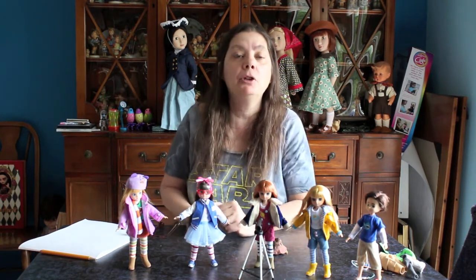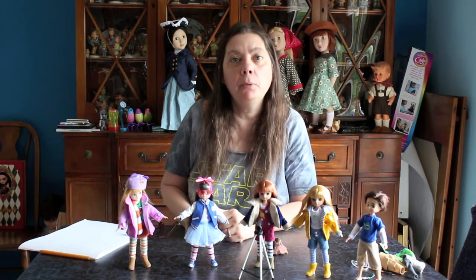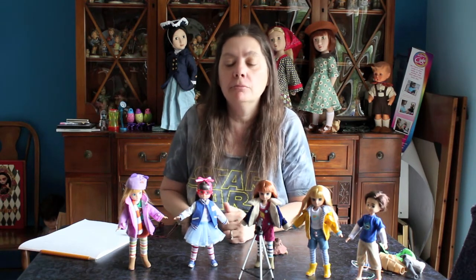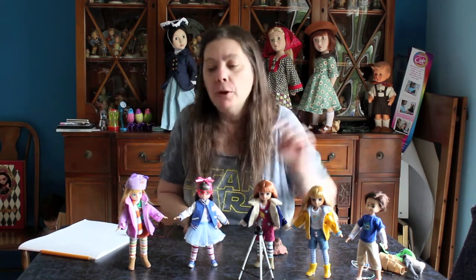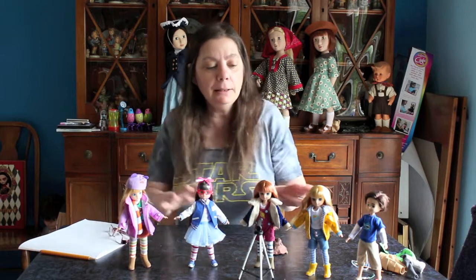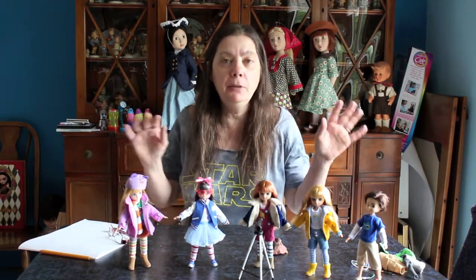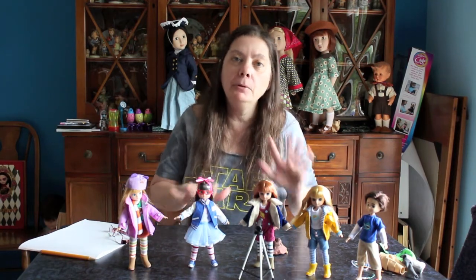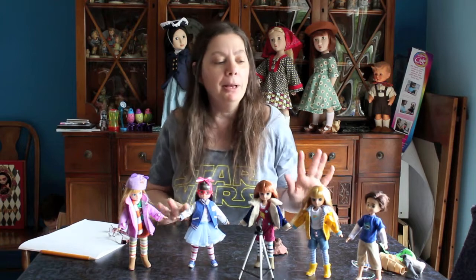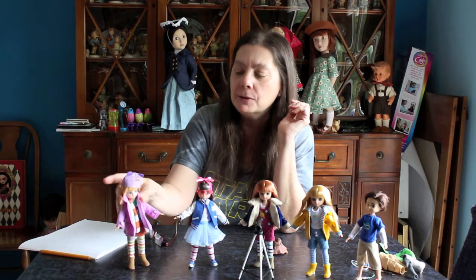Little girls play with little boys at school — when I was young there were always a few boys who didn't mind hanging out. So this is Finn. One of Lottie's big selling points is that the dolls stand by themselves. I've got them all standing right now and I'm very happy about that.